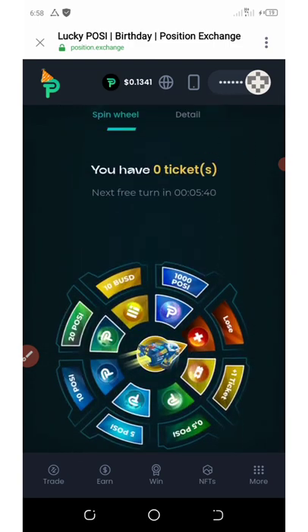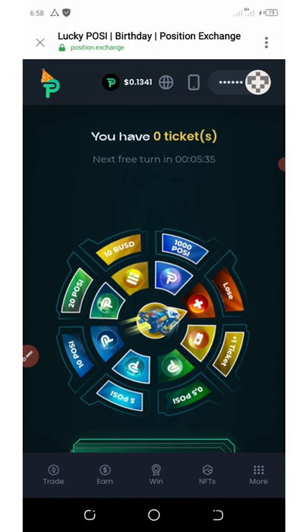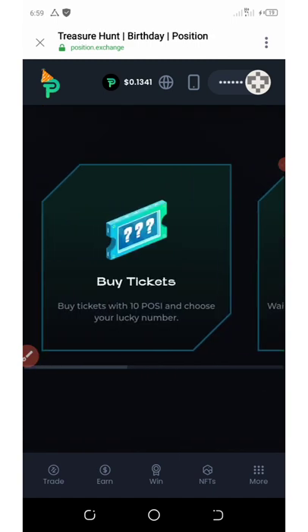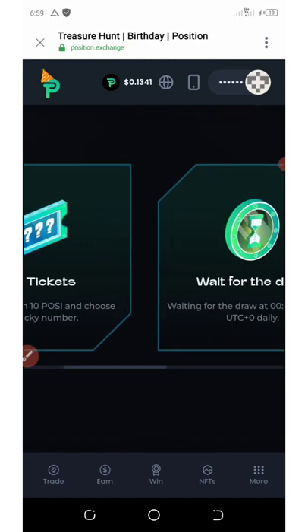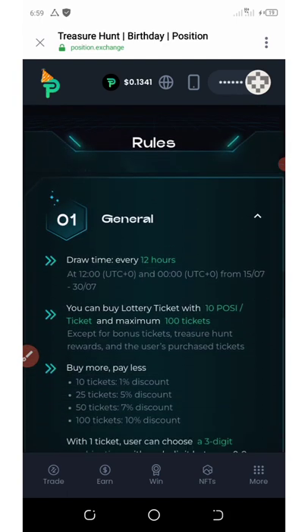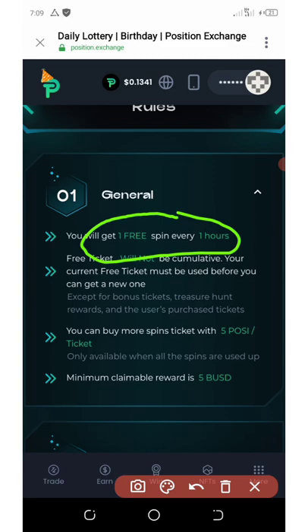I said you should try again, so I'm going to try again in five minutes. Right here you can buy a ticket if you want, you can wait for the draw, you can check for prizes, and so on. You can get one free spin every hour, and free tickets are not cumulative.